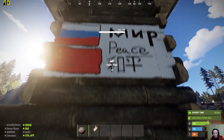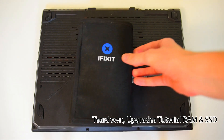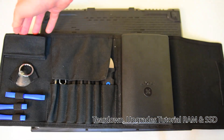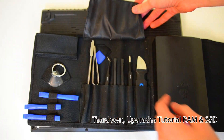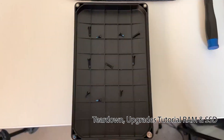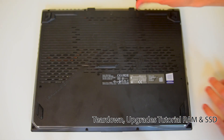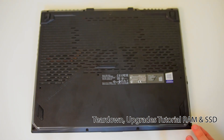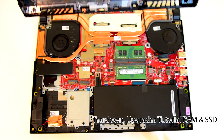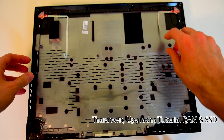Disassembly of the machine is fairly easy. Grab yourself a kit that allows you to dismantle the machine. I use the iFixit kit because it has all the tools I need and can help keep track of screws. When removing the back panel, be very gentle — the plastic can break off; it's all snapped together. There are also very thin ribbon cables that can be broken, so be sure to detach them from the plastic shell before removing it.